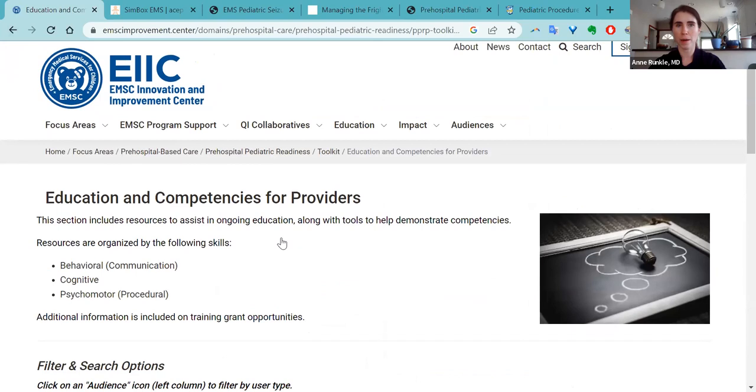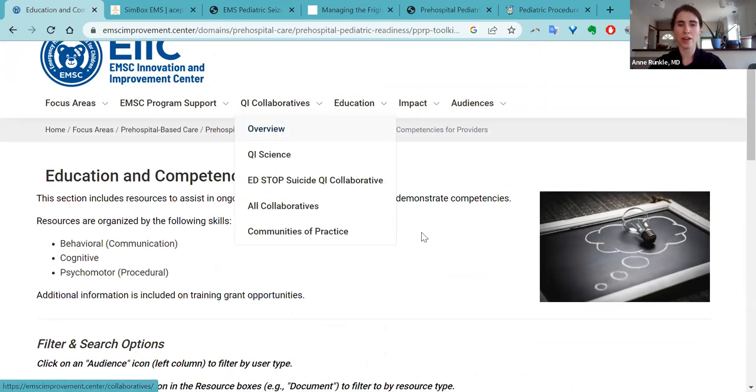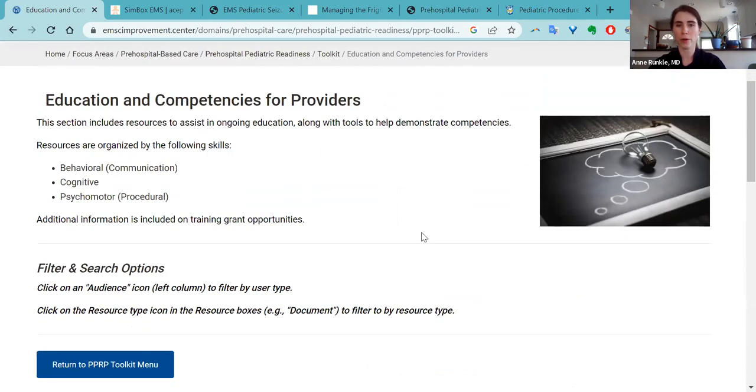We're working on the search function. The other thing we're doing is quarterly, we're going through each section and updating with new resources, taking out old dated resources, and making sure that if any links are broken, we're fixing them because that is an issue with previous toolkits.